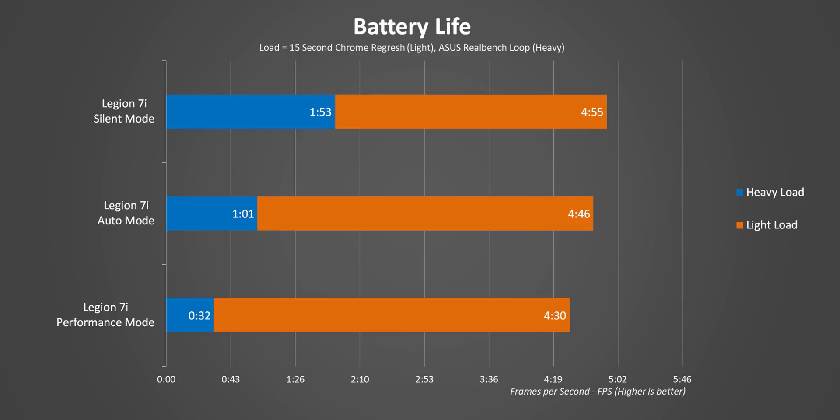But once you start loading up that CPU with more intensive tasks, there is an epic difference, with silent mode getting nearly four times the battery life as high performance. The only limitation with it is that processing-intensive tasks will take much longer to finish.